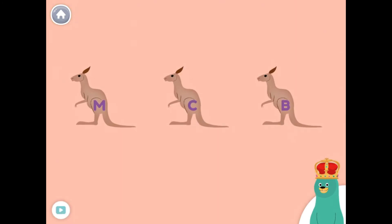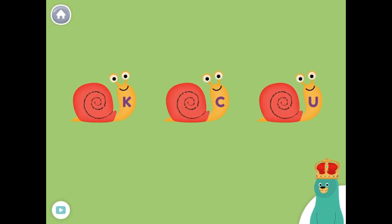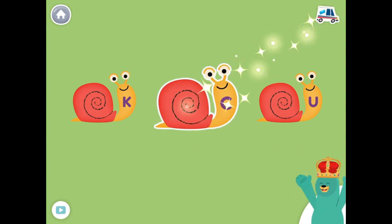Which one has the letter M? Tap it. M. Good job! Which one has the letter C? Tap it. C. Good thinking!